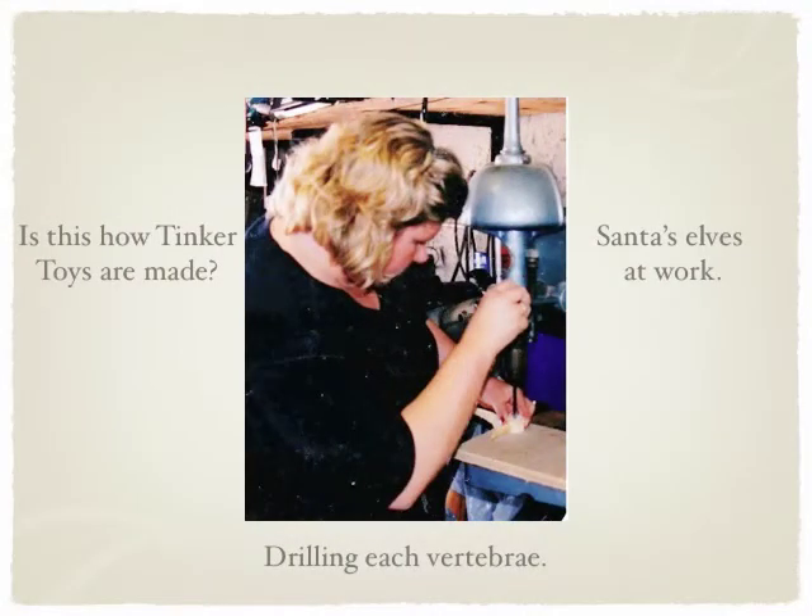Christina, having a dad with all the right tools, took us down to his workshop and we used the drill press to drill through each vertebra so we were able to put a steel rod through it.